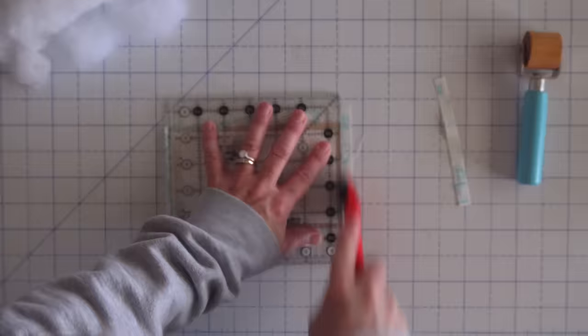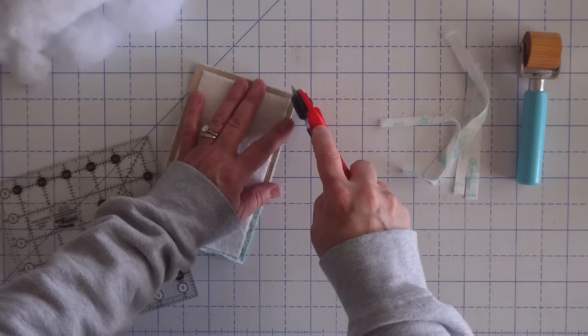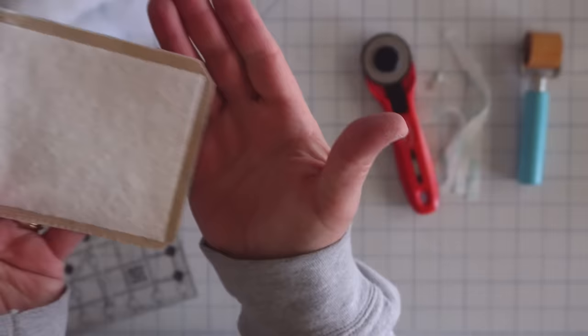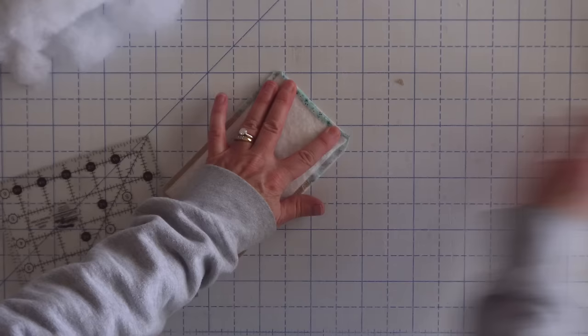Next I'm going to trim off all of the excess fabric around all four sides of my piece. Then I'm carefully going to trim off those corners — that'll reduce the bulk in the corners. Just be careful not to trim into your stitch line. As I watch this video back my finger got really close, but I didn't cut it. There you can see I trimmed off the corners but not through the stitch line.